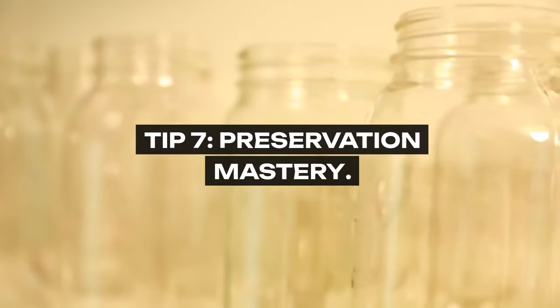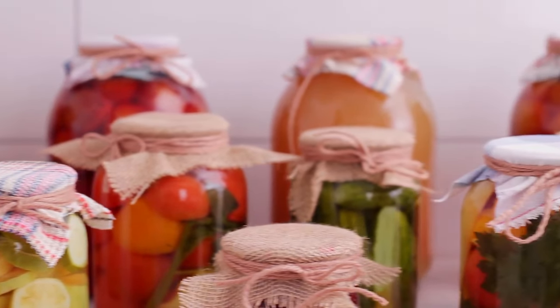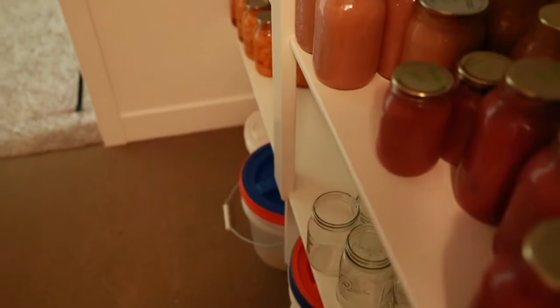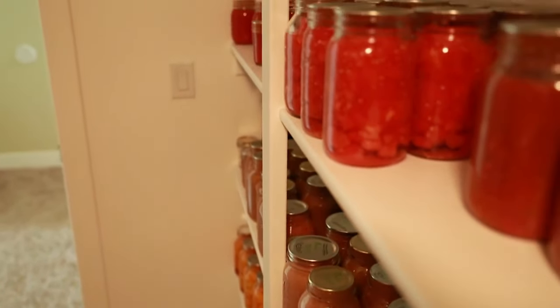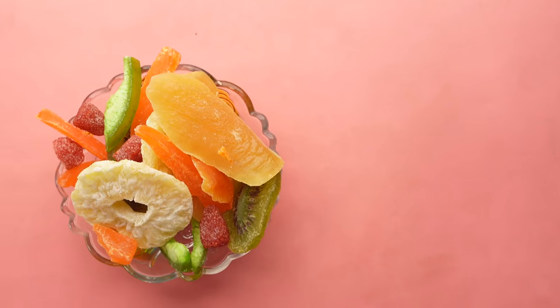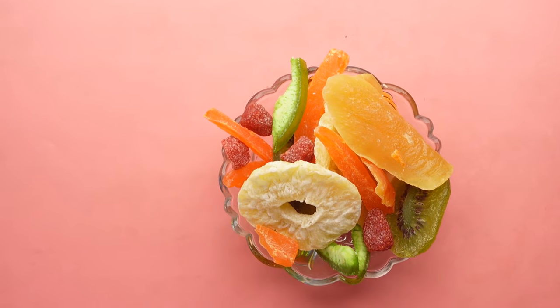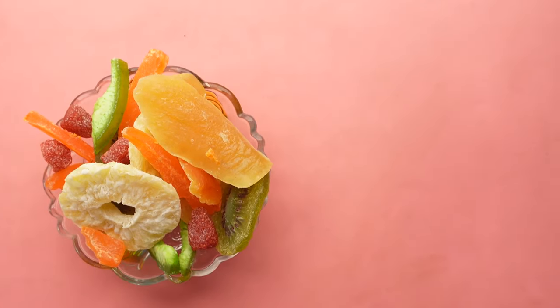Tip 7: Preservation Mastery. Mastering the art of food preservation can turn seasonal abundance into year-round enjoyment. Whether it's through canning, fermenting, freezing, or drying, these skills allow you to capitalize on bulk purchases and seasonal deals. Imagine enjoying your own homemade jams, pickles, or dried fruits and vegetables throughout the year, adding a homemade touch to your meals and ensuring nothing goes to waste.